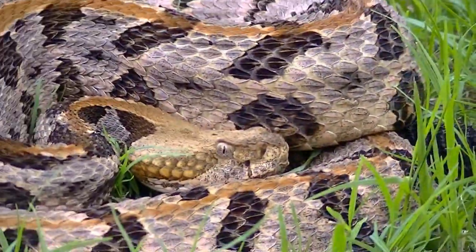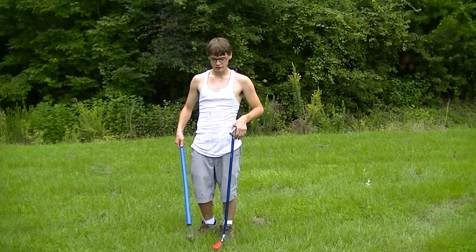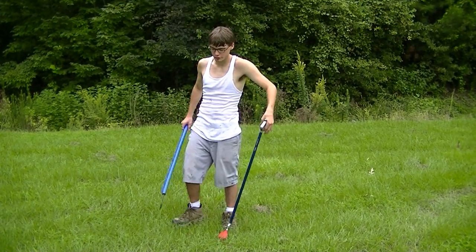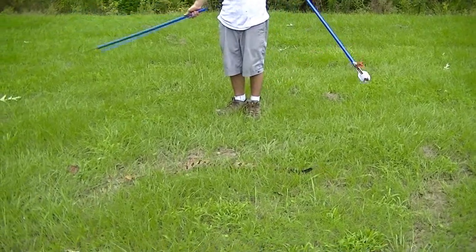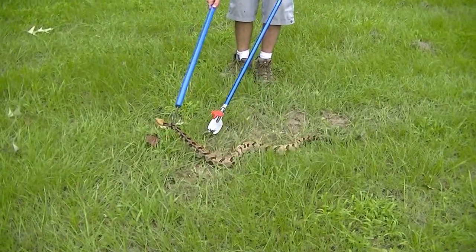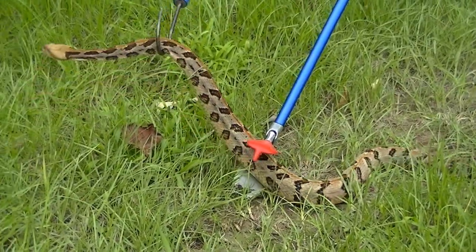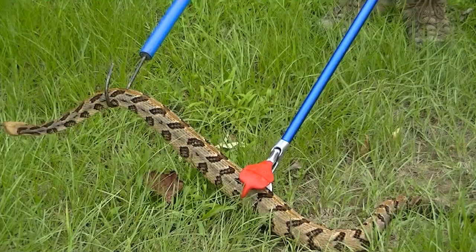Alright, there's a car coming y'all, we got to go. I'm going to try to get this timber rattler out of here real quick before somebody comes because I don't want somebody to see us letting him go. He's really angry right now, but I'm going to try to get him out of here real quick.